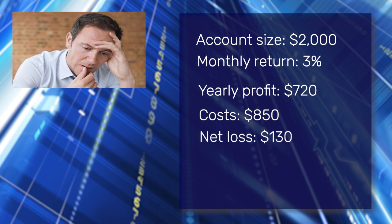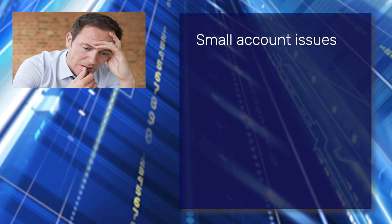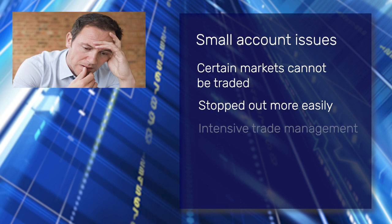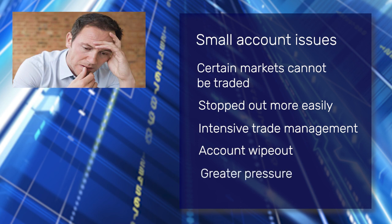Trading with a relatively small account size comes with its own problems. There are markets that can't be traded with small account sizes. You can be stopped out of a trade much more easily. Each trade has to be tightly managed with great caution. There's little flexibility or room for error. It's much easier to wipe out an account.